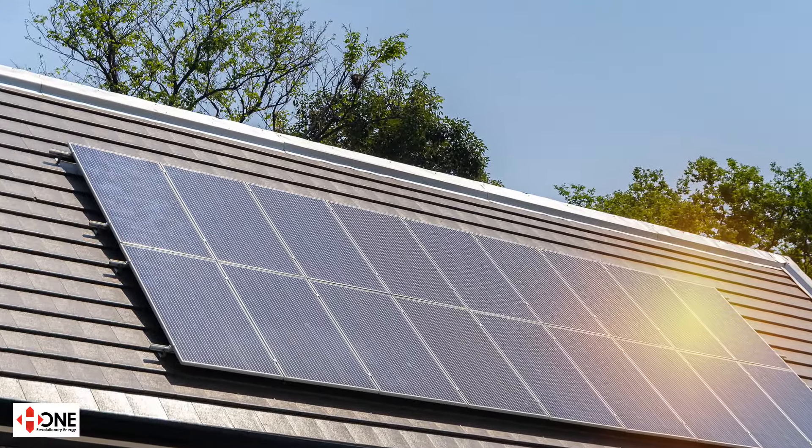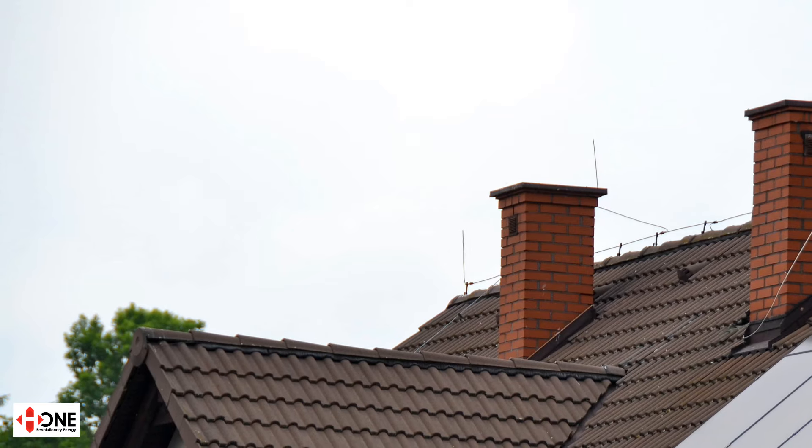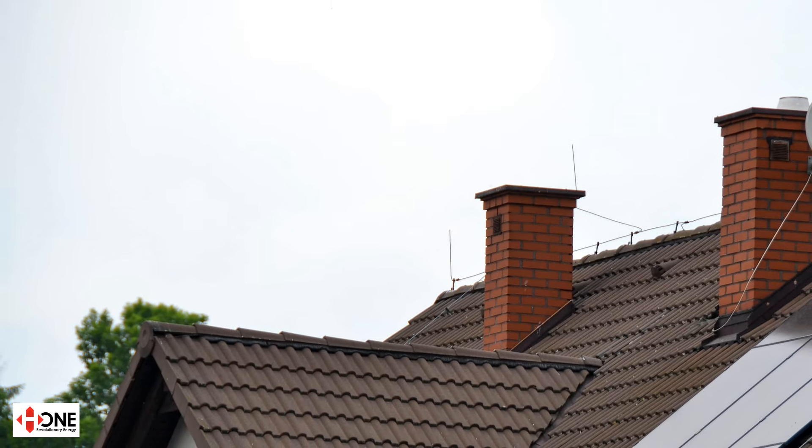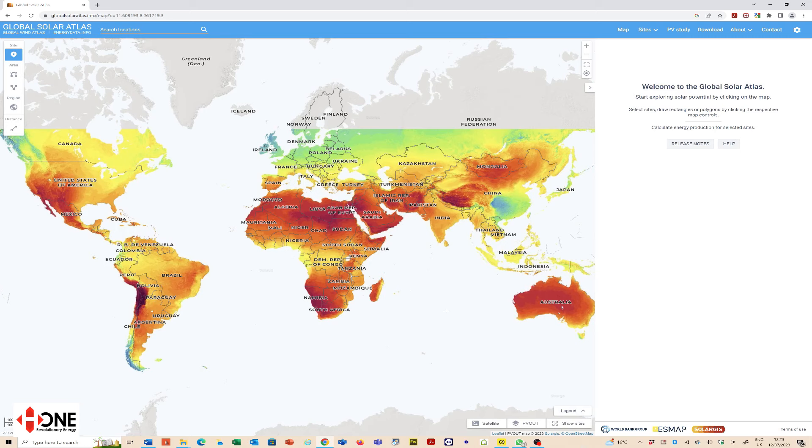We're going to use the data from two systems — one a home system that harvests daylight instead of sunlight, and the other is the leading solar PV product which harvests sunlight. We're going to create two reports and model them up — you can do this for your own projects. We're going to use the Global Solar Atlas. GlobalSolarAtlas.info is the website, it's free of charge.